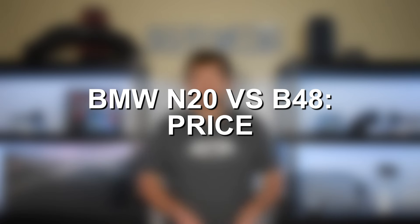Price is where the N20 finally has an advantage of its own. With the N20 being the older engine dating back to 2012, it's easier to find more affordable N20s compared to the B48, which wasn't a predominant engine until 2017 and onwards. The price gap is pretty close — a 2017 N20 versus a 2018 B48 will be close — but the N20 still holds a slight advantage, assuming you're looking at cars with similar mileage, condition, and history.